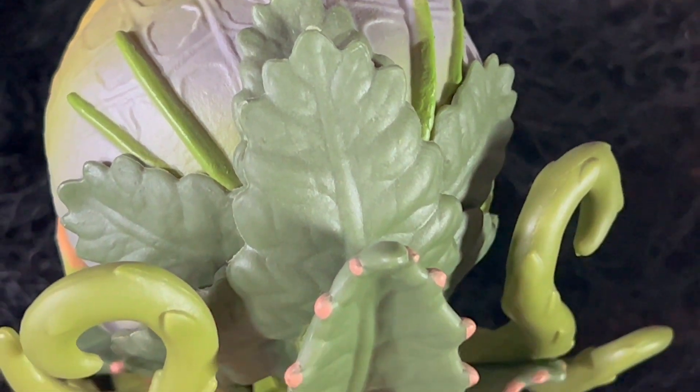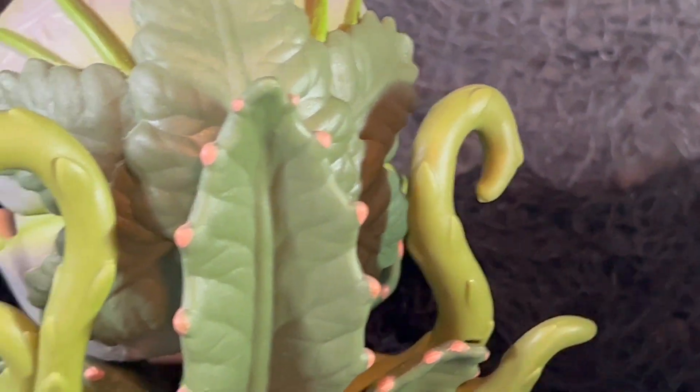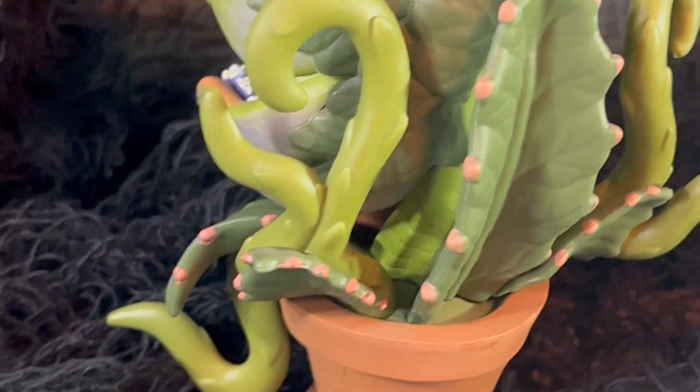I think this one has a lot of character. If you're a fan of Little Shop of Horrors, you definitely want to pick this one up. It's no longer available in stores, so you will have to pick it up on the secondary market. There aren't a lot of Little Shop of Horrors collectibles out there, so I think you definitely want to get this one.